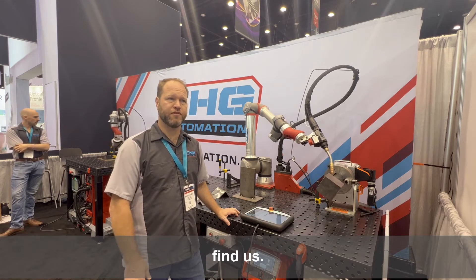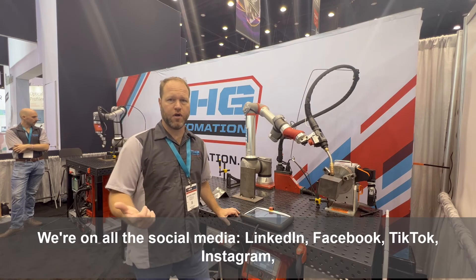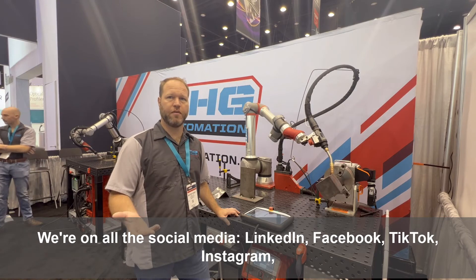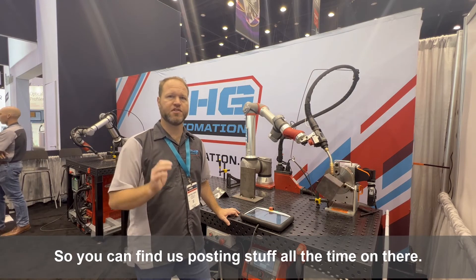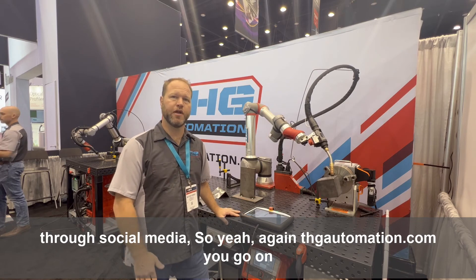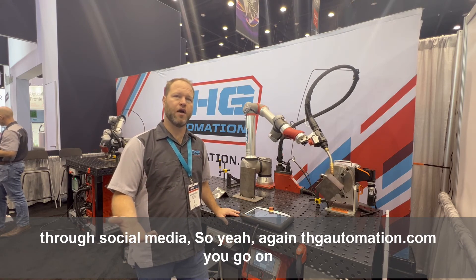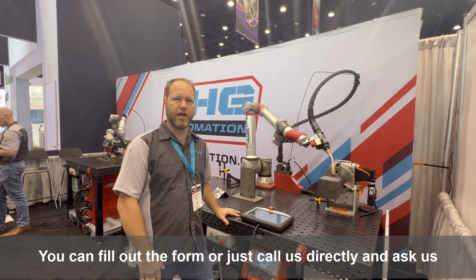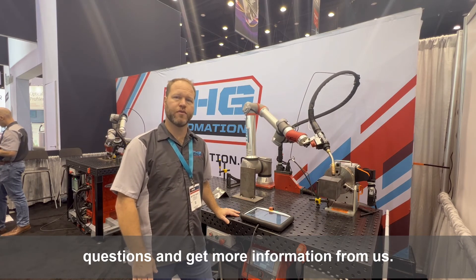THGautomation.com is the best place to find us. You can also find us on all social media — LinkedIn, Facebook, TikTok, Instagram, and Twitter — posting stuff all the time. A lot of people ask us questions and we've had a lot of leads come through social media. You can go to THGautomation.com, fill out the form, or just call us directly to ask questions and get more information.